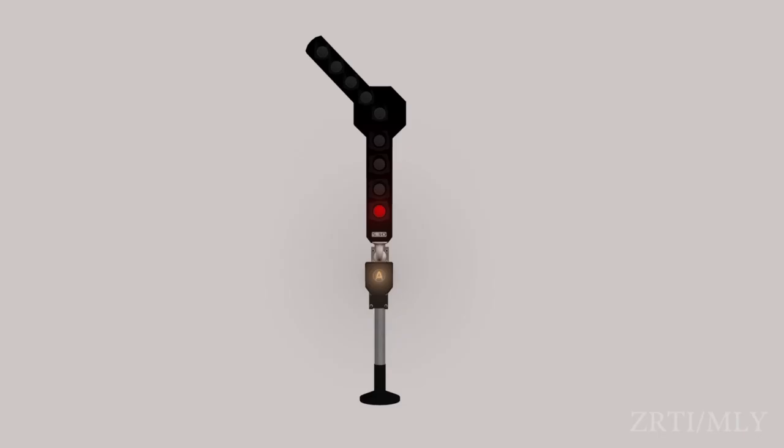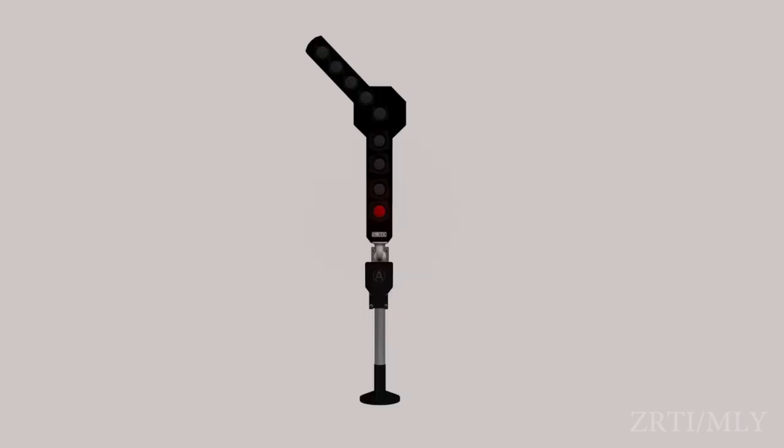A stop signal which can be operated either as an automatic stop signal or as a manual stop signal as required is known as a semi-automatic stop signal.